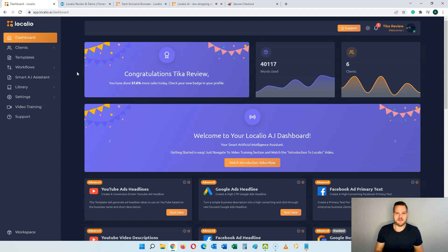Localeo is a brand new AI-powered software that is going to launch on the 1st of March at 11 a.m. Eastern Standard Time. This new software is pretty cool because it can write all of your content for you in any niche out there in 120 plus languages and within 50 different content categories. You'll get 10 extra categories when you pick up Localeo through my link, but I'll get to that later on.